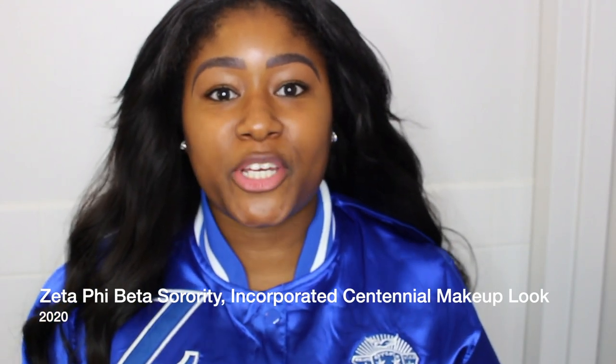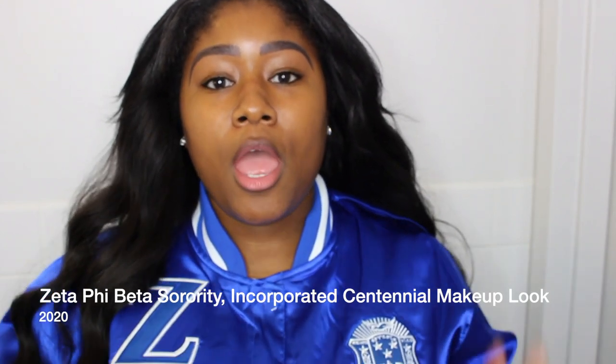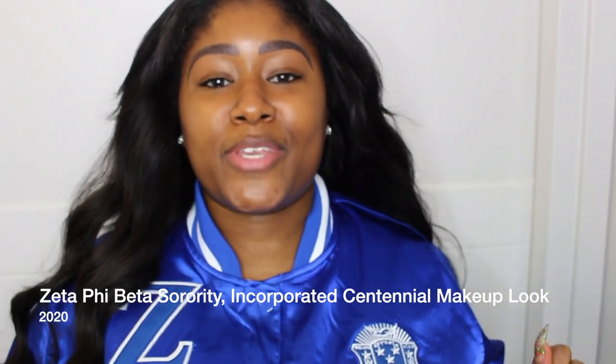Hello YouTube. Thank you so much for coming to my channel. It's your girl Kimberly. I'm so excited to make this video. It is a makeup look for the centennial celebration of Zeta Phi Beta Sorority Incorporated, my sorority. And I'm so ready to be in a celebratory mood. This is going to be such an amazing event. So if you want to see the makeup look — one of the first of many makeup looks I'm going to be coming up with for this celebration — keep watching.